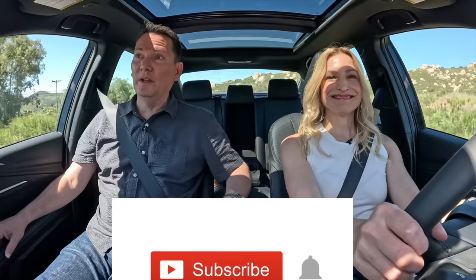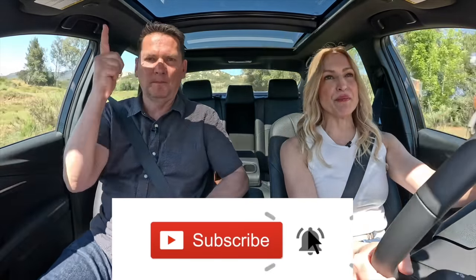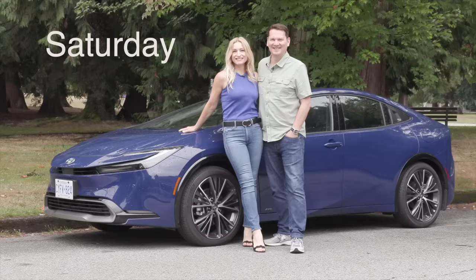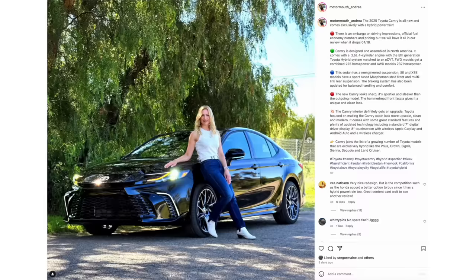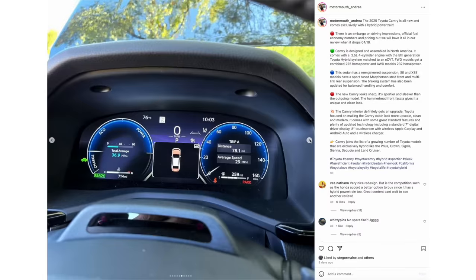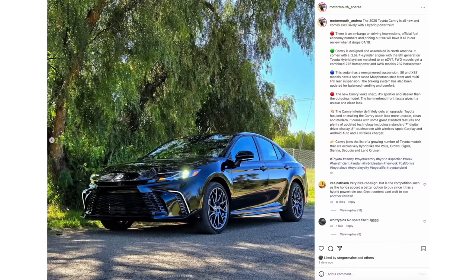Eco, normal, sport — you can also put it in S for subscribe, and if you hit that notification bell you'll be notified when all of our reviews drop. We do the Cup of Car Review twice a week — the first one drops on Wednesday, another on Saturday. Make sure to like and subscribe, and follow along on Instagram: Motormouth underscore Andrea and Motormouth underscore Auto. Links are below the like button.